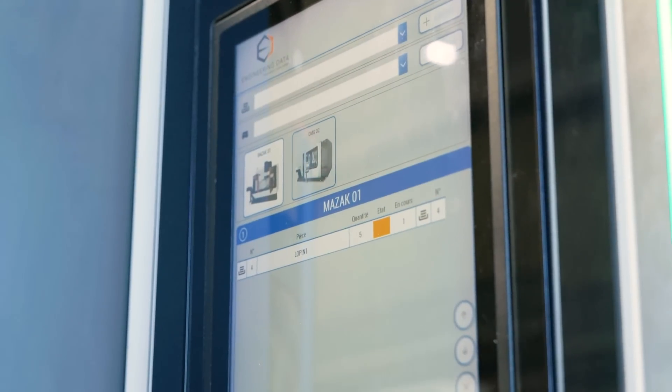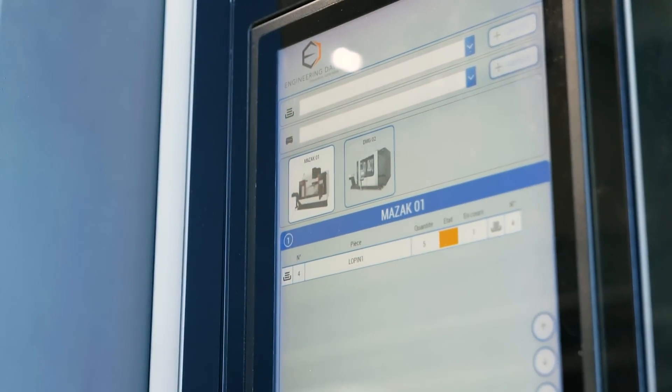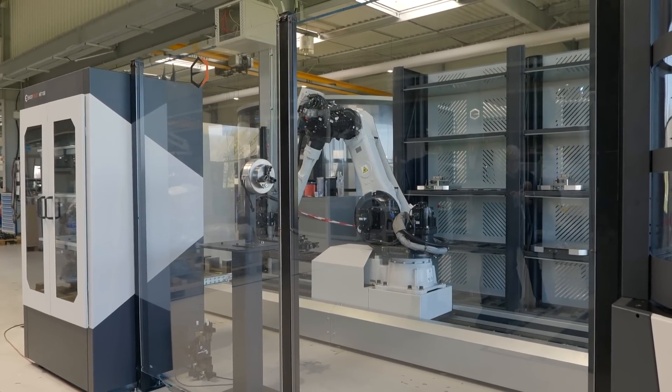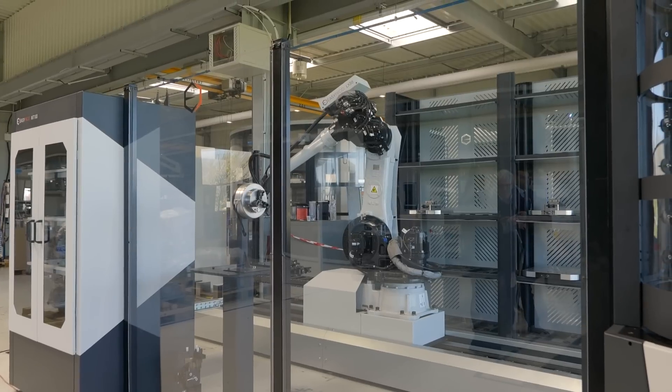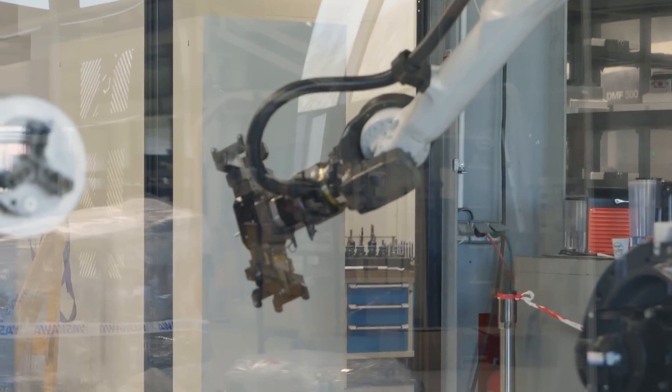The software on the EasyBox and EasyProd is very simple to interface with the machine. You can learn to use it in one day. It's completely user friendly. It can be interfaced into Heidenhain machines, FANUC machines, Mazatrol. It can be interfaced to any CNC machine.